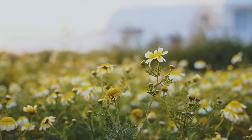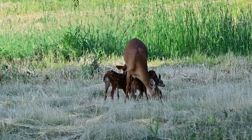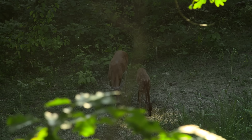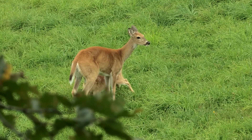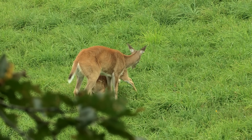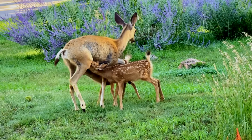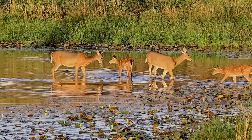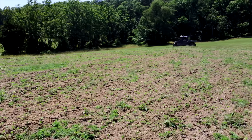Spring may be the season of birth for white-tails, but summer is their season of growth. Growing fawns nurse daily on their mothers throughout summer, requiring does to consume enough calories and water to sustain themselves and their nursing fawns. Consequently, the demand of nursing fawns paired with the hot days of July and August means summer is a stress period for does. Fortunately for them, summer can also mean a time of abundant nutrition — essentially, there's food everywhere.